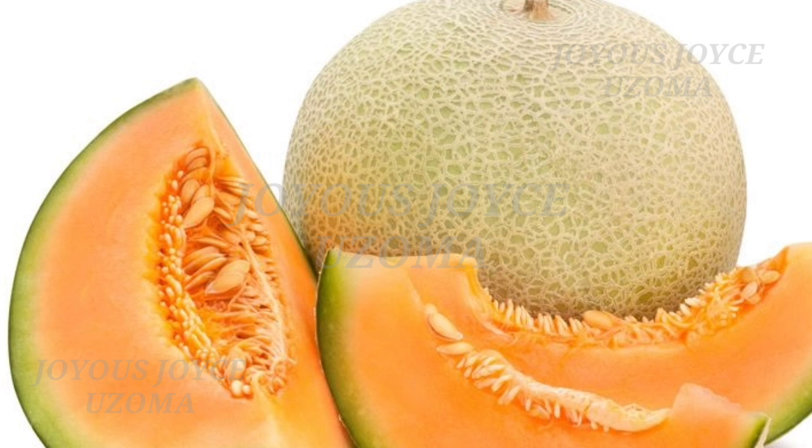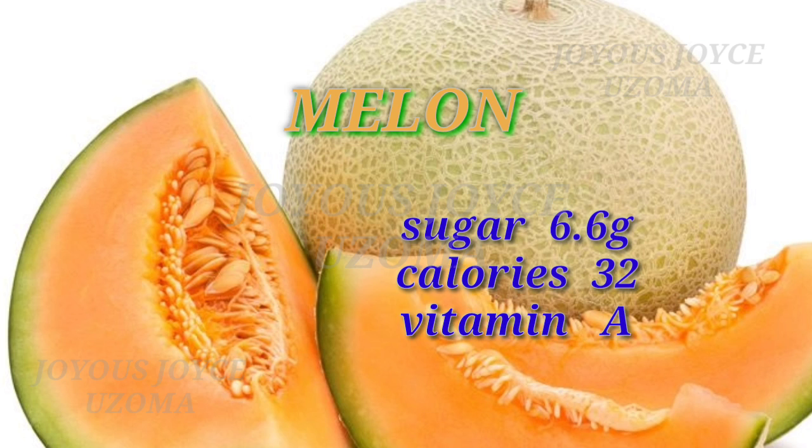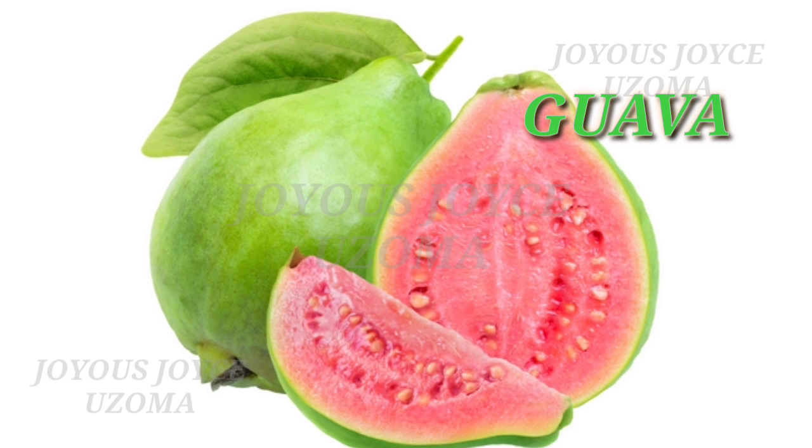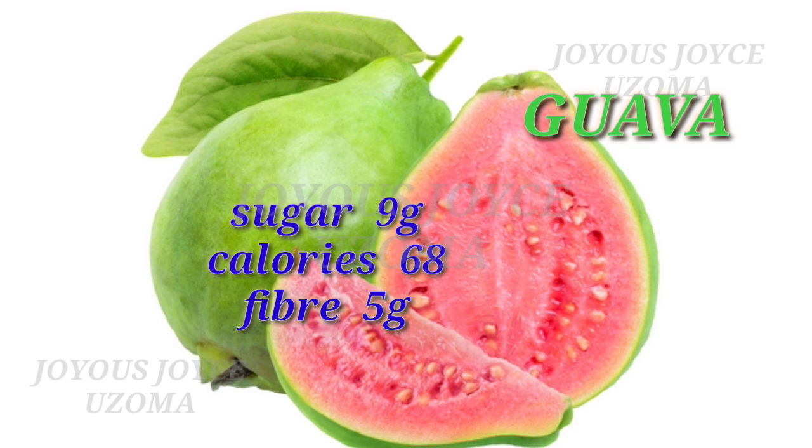Next is melon. Melon also contains sugar 6.6 grams, calories 32, and vitamin A. Please note that the sugar contents in these fruits are natural. Guava also contains sugar 9 grams, calories 68, and fiber 5 grams.